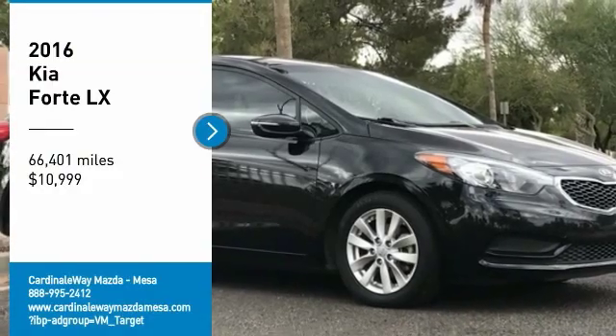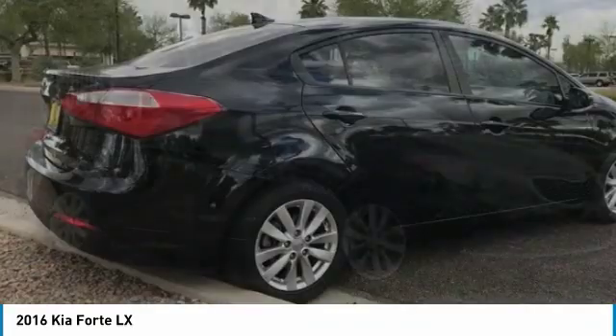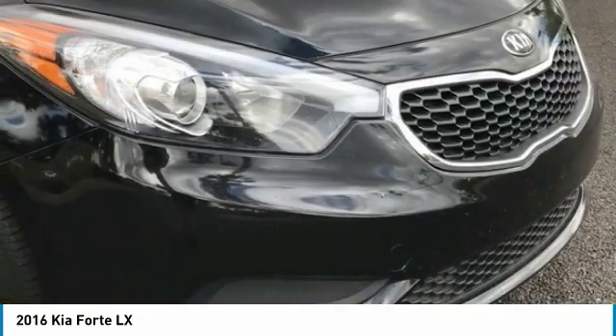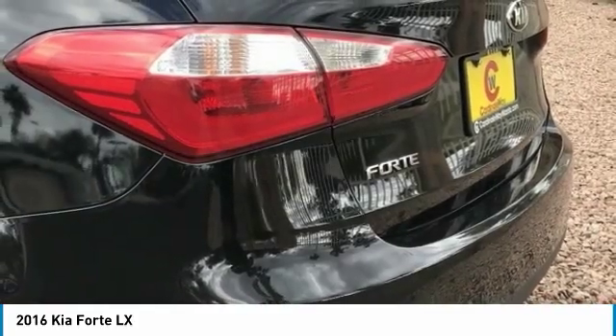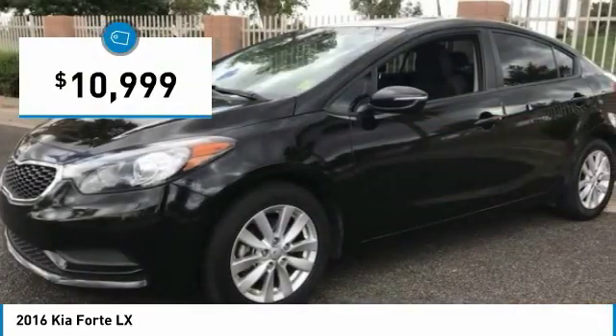Looking for the right vehicle? Check out the 2016 Forte. If you're looking for a trendy and feature-laden compact sedan, the Kia Forte is for you. It offers an exceptional combination of innovative design, high-quality engineering, and outstanding value, and is priced below $15,000.